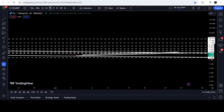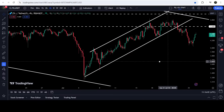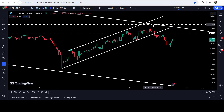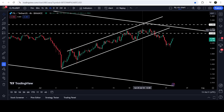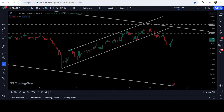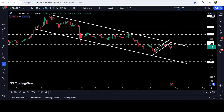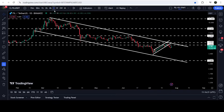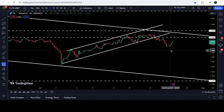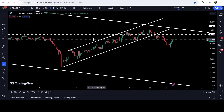Now let me take you to the live chart of Filecoin. This is the four-hour time frame chart. Here you can see that from the support of the bigger down channel up until very close to the resistance of the bigger down channel, the price was moving inside an up channel. Finally, before hitting the resistance of this bigger down channel — as you can see on the daily time frame chart — the price has broken down the support of this up channel that was formed on the four-hour time frame chart.